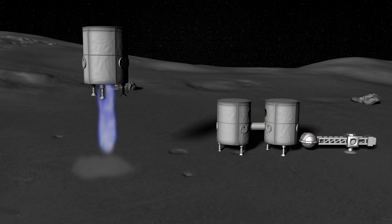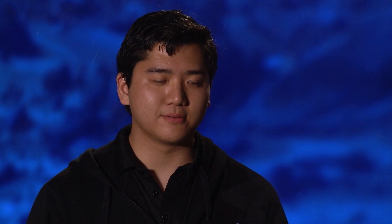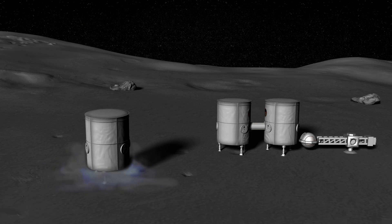Each lunar base will be composed of three second-generation exploration modules. It is at Shackleton Crater where we will produce rocket fuel from the water extracted from the icy regolith of the Moon. We want to produce rocket fuel from the Moon because bringing all the rocket fuel to go to Mars from Earth is extremely expensive due to Earth's high gravity and atmosphere.